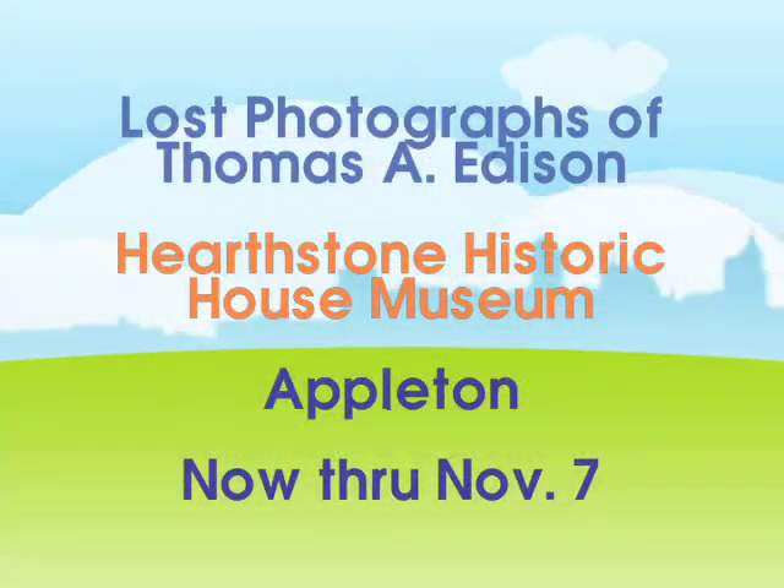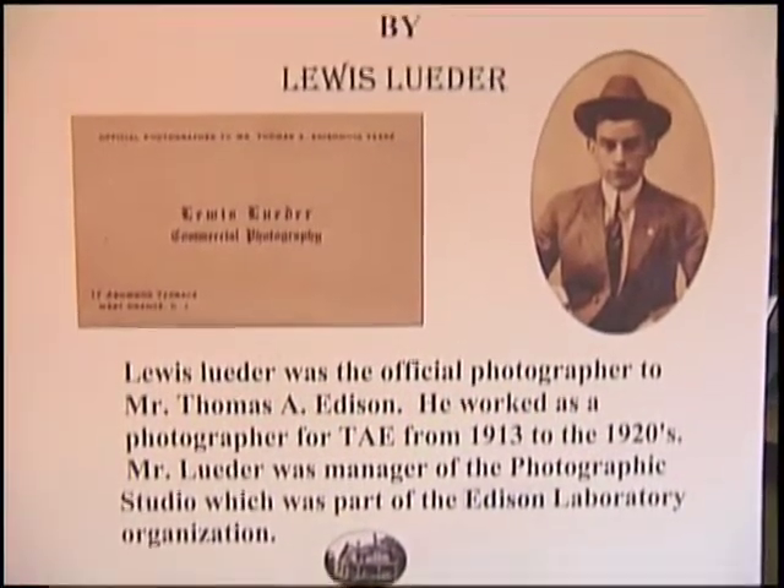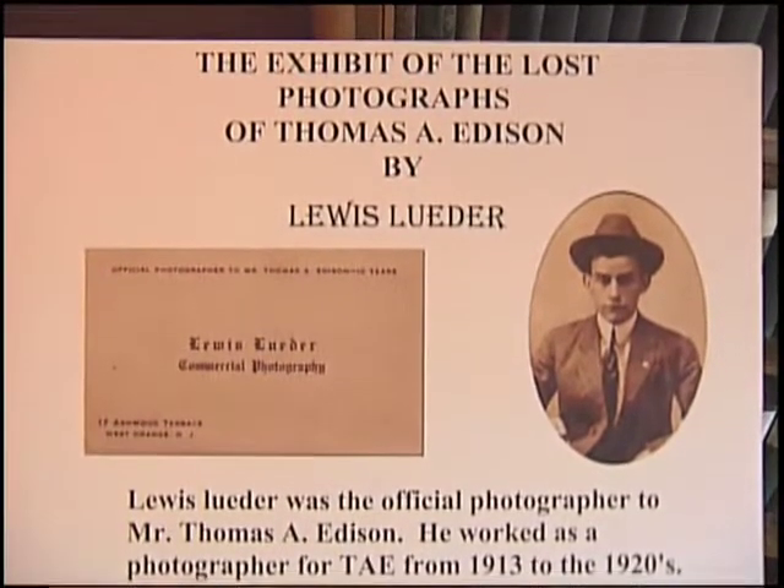Because of that connection, you guys have a pretty exciting collection of photographs coming in? We do. It's the lost photos of Thomas Edison — pictures of Edison, his cameras, his inventions and things like that. His personal photographer was Louis Luter, and we have his cameras, his books, his notebooks, everything. It's quite amazing.